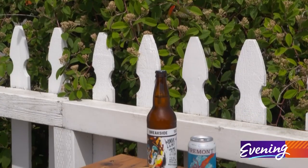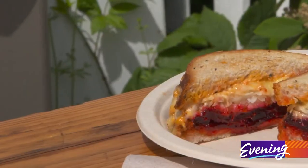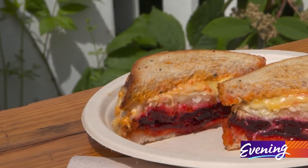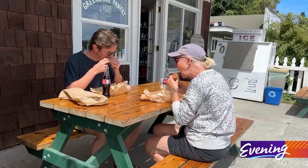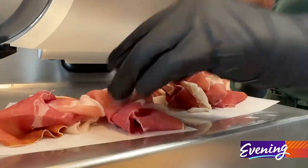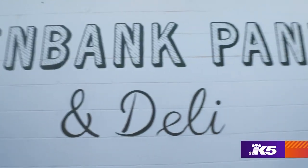The veggie Reuben is like your classic Reuben, except instead of meat, we use our roasted beets. We've got our house-made island dressing with Swiss cheese and sauerkraut on our house-made bread. People are appreciative of the curated selection that we put together, and I think they see the effort that goes into it, which we're happy to do.